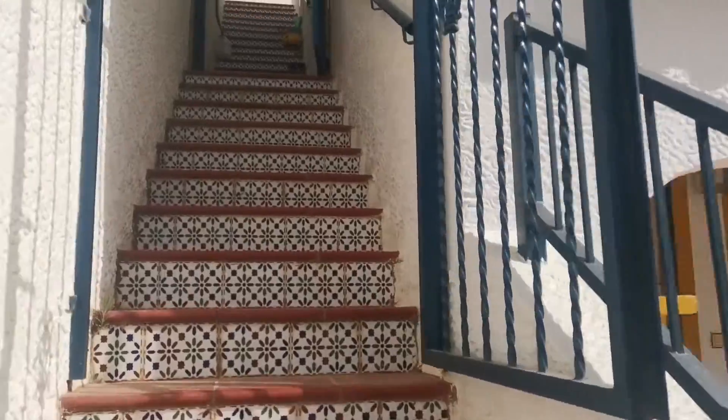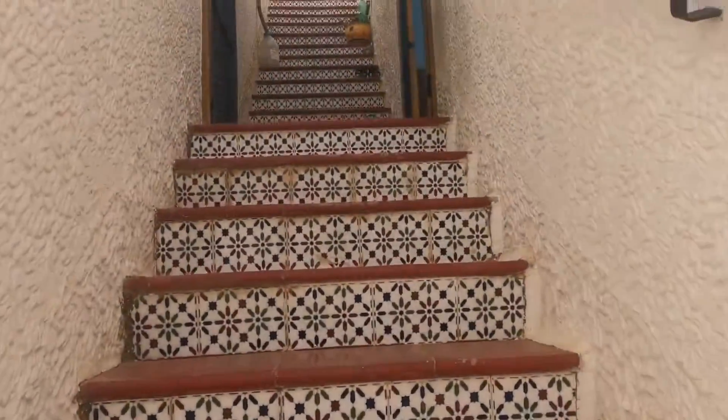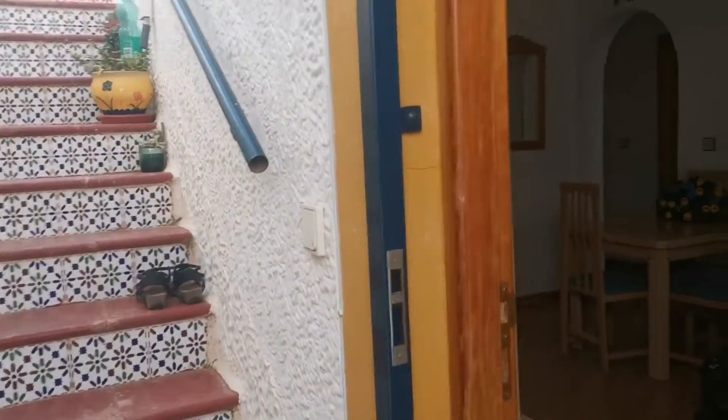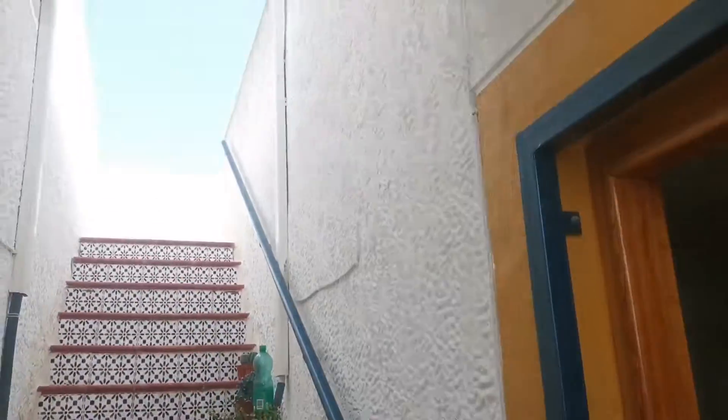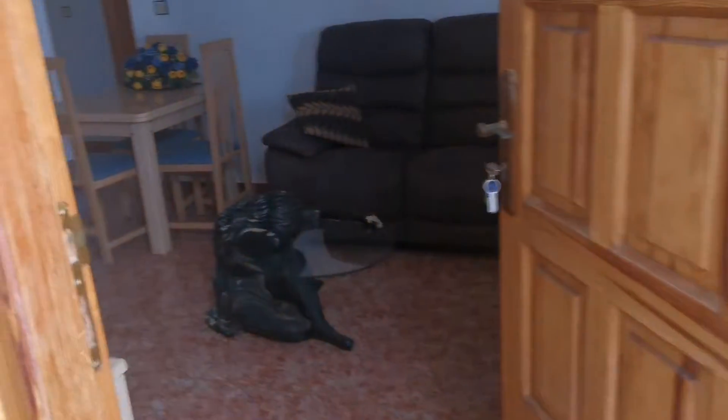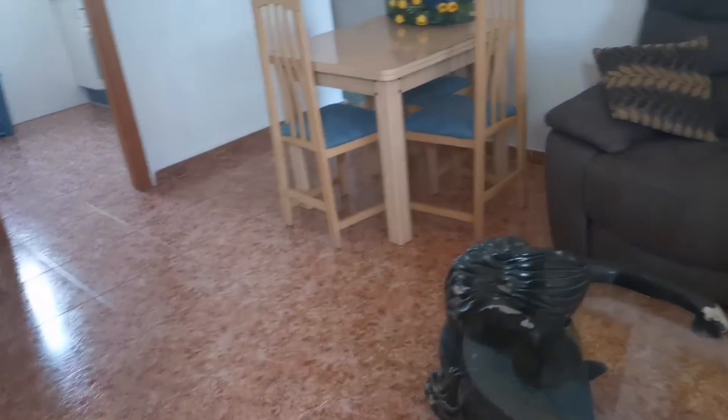When they built these, they were quite generous with square metres, so these are not pokey — and you'll notice that when we go in and look at the kitchen as well. There's another flight of stairs that will take me to the roof, but we'll touch that in a minute. I'll walk in to the living room.